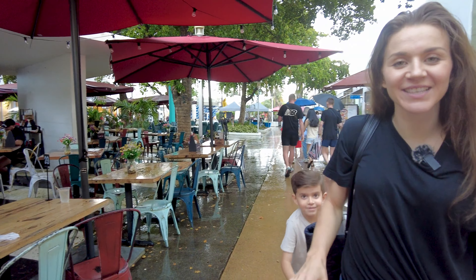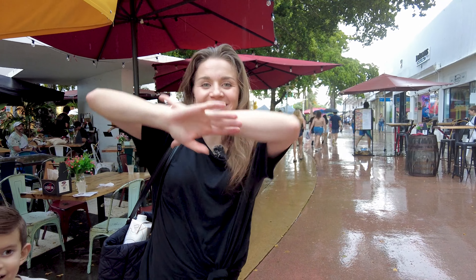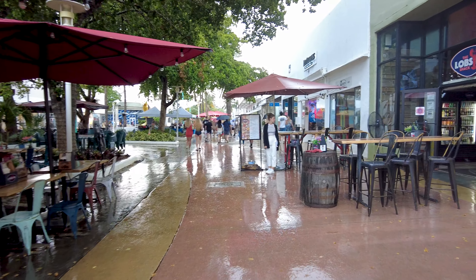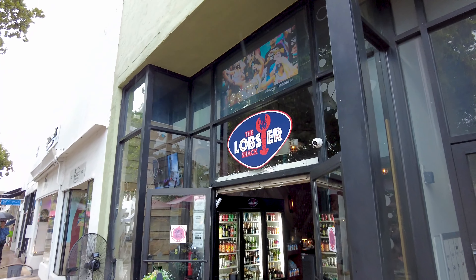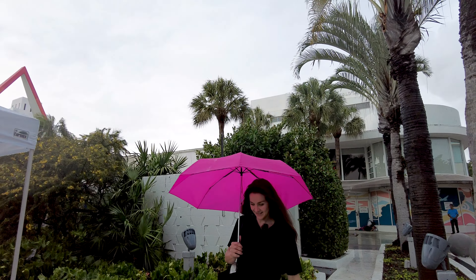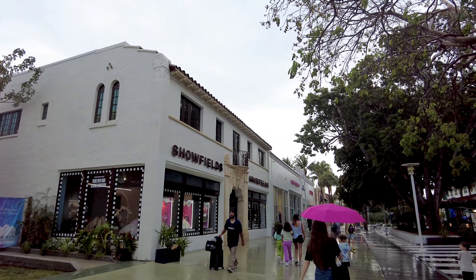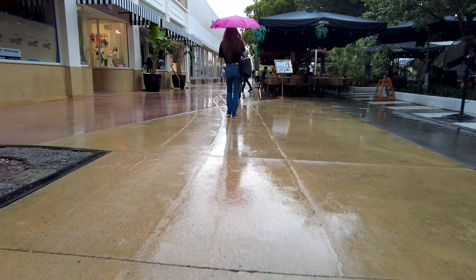This is the best lobster roll I've had — from the bun to the seasoning to the spicy mayo. There's even some pickle on the side. Let's try the combination. Level 10, guys — the tartness, the lobster, doesn't get any better than this.